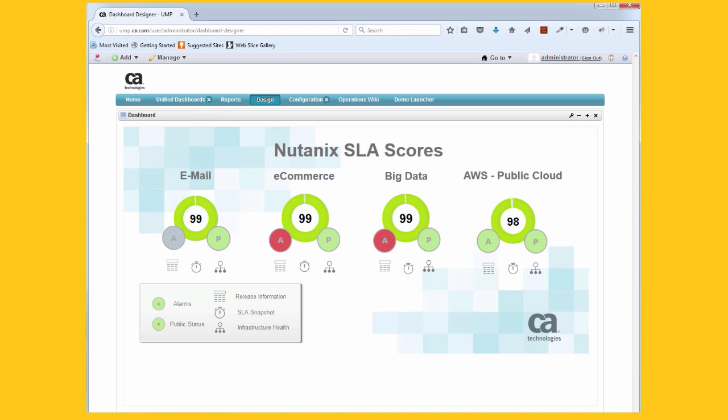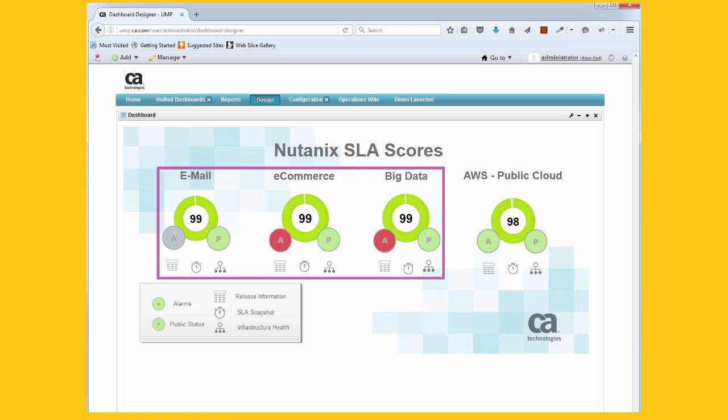Organizations migrate to the cloud for many reasons. The only way to know if your cloud goals are being met is to measure and compare. Here, UIM's service level management is showing the SLA for Nutanix applications. Fault and performance data drive the SLA so you have the objective facts needed to show that your investment in cloud is paying off.